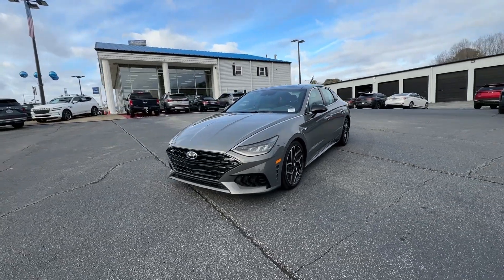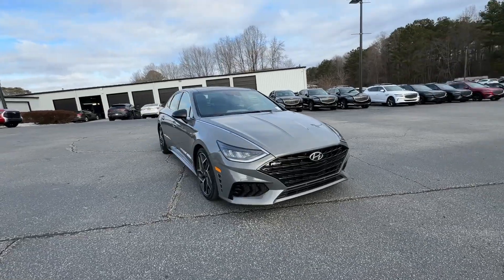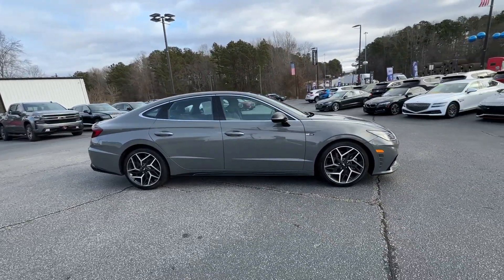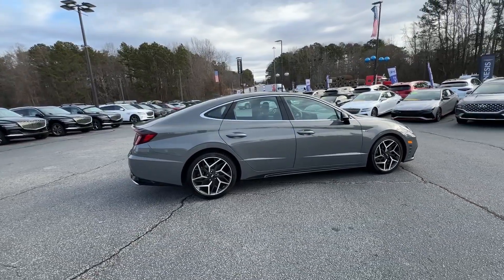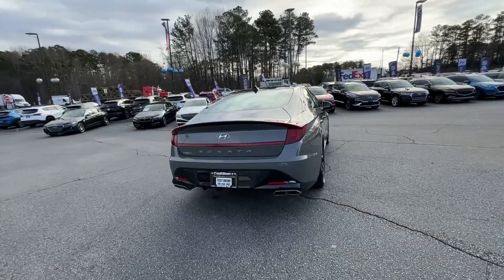Take a moment to check out the 2023 Hyundai Sonata. With less than 15,000 miles on the odometer, this vehicle stands out from the rest. Whether you're commuting or cruising country roads, this smooth and spacious Sonata makes travel a treat.